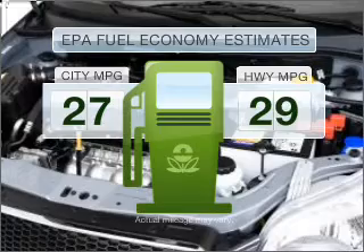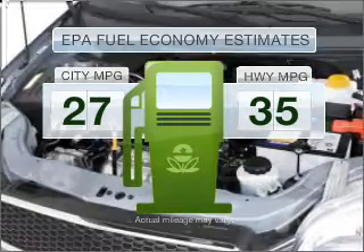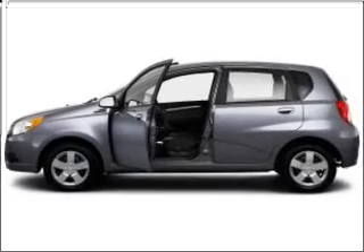Low emissions and the good fuel economy offered in this vehicle are important to you and to the environment. With an efficient four-cylinder engine connected to a smooth shifting transmission.